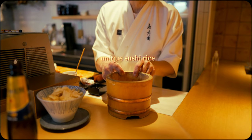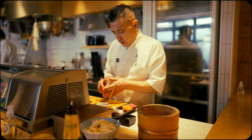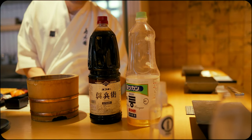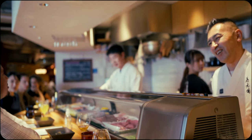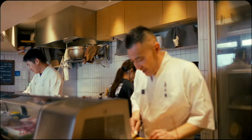A notable characteristic of this spot was their use of a special red Japanese vinegar for the sushi rice. Another notable feature that makes this an excellent omakase for beginners is the English-speaking skill of the staff.